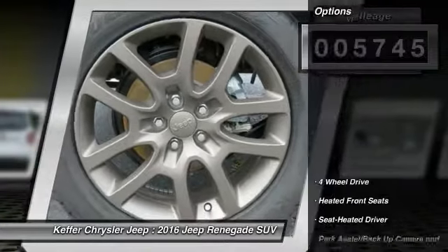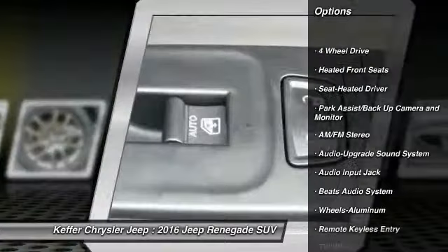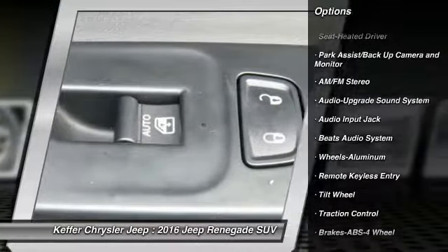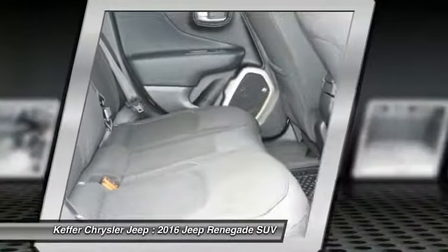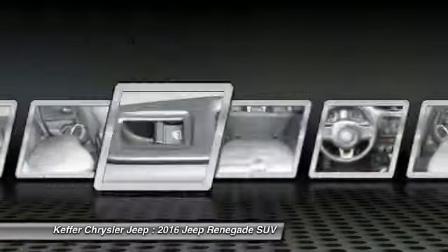Here are some of this vehicle's great options: four-wheel drive, traction control, anti-lock braking system, air conditioning, power steering, cruise control, aluminum wheels, floor mats, AM FM stereo radio, and premium sound.